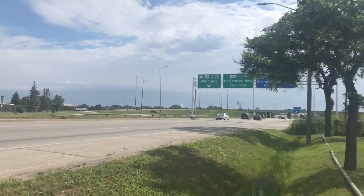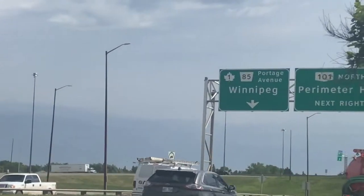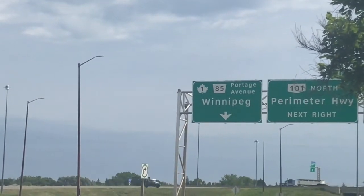This is what we're following today. A little bit noisy out here, but we are going to follow Highway 1 all the way to the other side of Winnipeg.